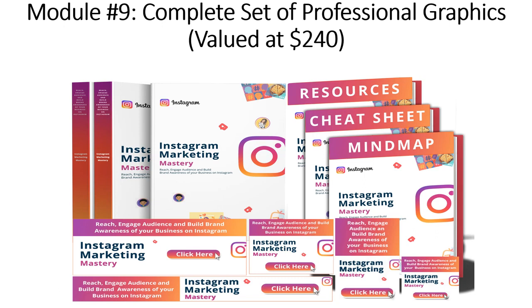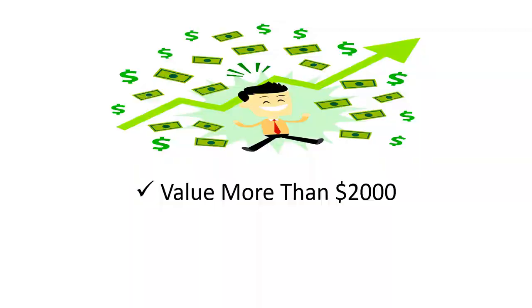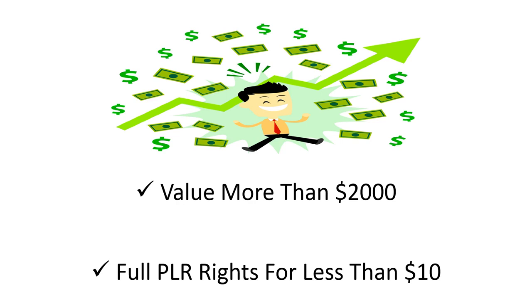And module number nine: Complete Set of Professional Graphics, valued at $240. That's a total value of more than $2,000. But today, you can get all of these with full PLR rights for less than $10.